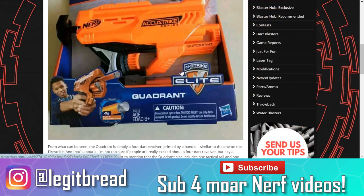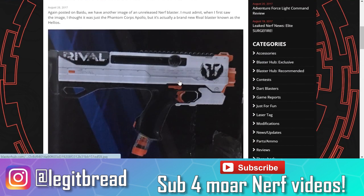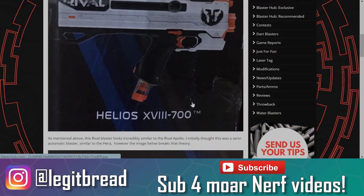Thanks for watching, everyone. As always, leave your thoughts down below — what do you guys think about these blasters? If you're interested in buying your own Nerf gear, you can use my links down below in the description. And if you want to see my full Nerf playlist, make sure you click the card right up there and check out these other videos on the screen. Thank you so much and I'll see you all in the next one.